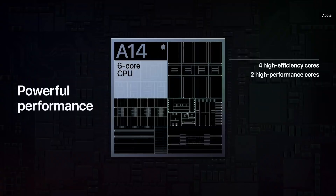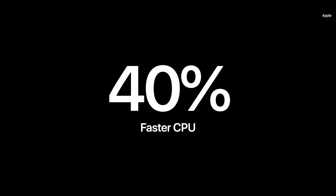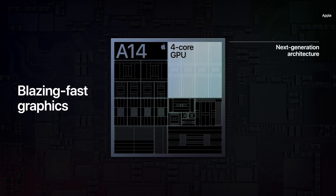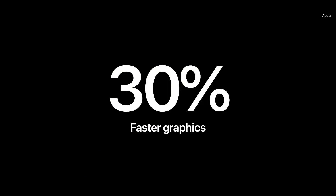That's an increase of nearly 40% over our 7-nanometer chip. For A14's powerful new 6-core design, this results in an enormous 40% increase in CPU performance compared to the previous iPad Air. A14 also features our newest GPU architecture, scaled to deliver maximum sustainable performance at the lowest possible power, with a new 4-core design delivering a 30% increase in graphics performance as well.